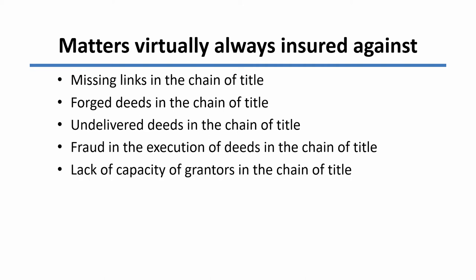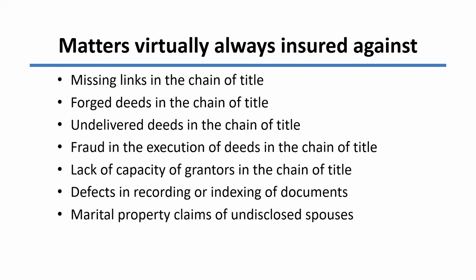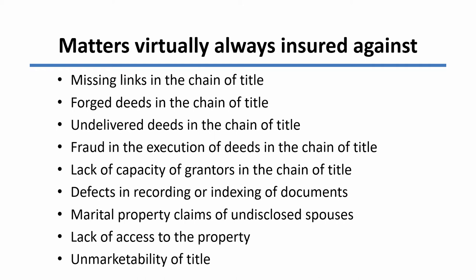There might be lack of capacity of grantors in the chain of title — someone might have been a minor, or might have been insane or not of sound mind, so that their execution of the document is not binding on them. There might be defects in the recording or the indexing of the recording of those documents. There might be marital property claims of undisclosed spouses. In many states, a spouse has rights against the property, and when the owning spouse sells it, the non-owning spouse has claims that can only be discharged by the non-owning spouse signing the deed. If that didn't happen, the title company will absorb that risk. There might be lack of access to the property, and the title insurance in every case will ensure that at least there is legal access to the property. Finally, the title insurance policy will ensure against the title being unmarketable.